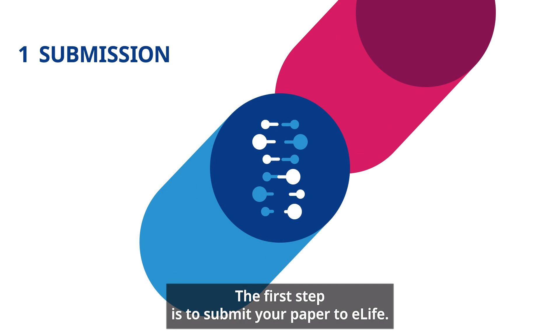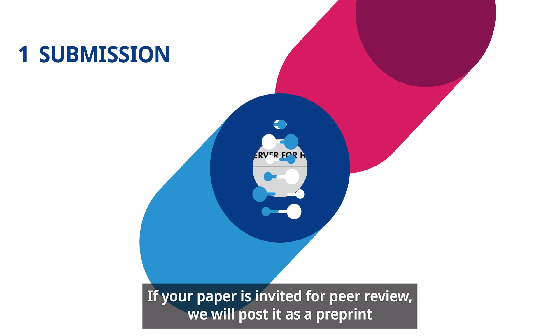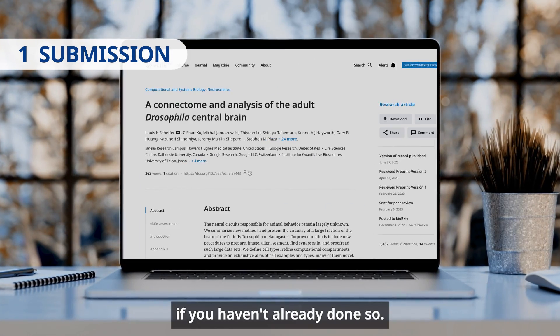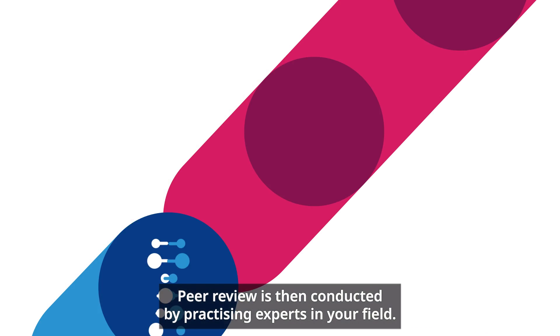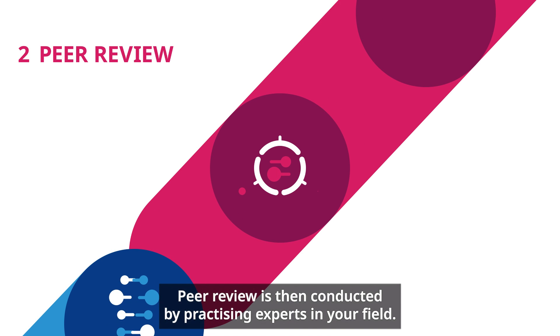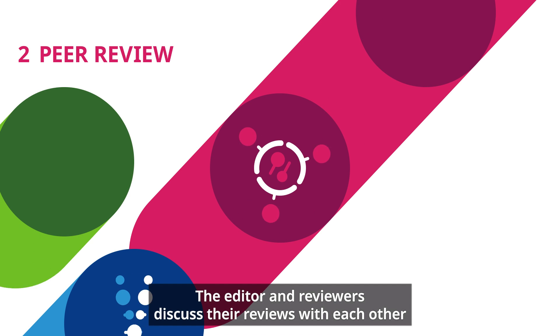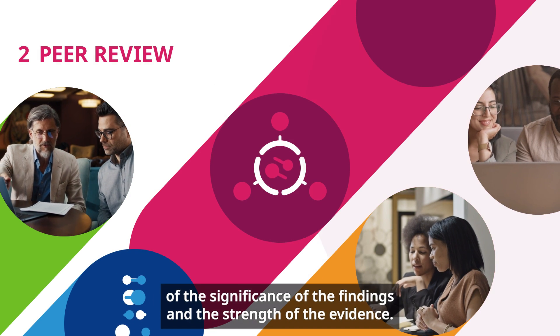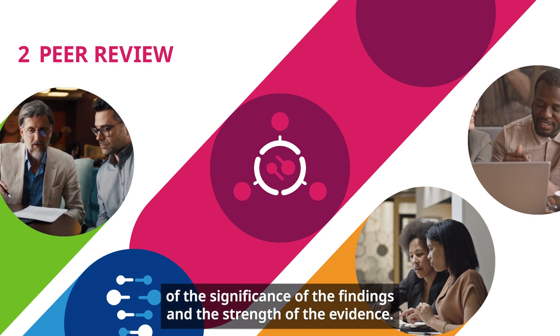The first step is to submit your paper to eLife. If your paper is invited for peer review we will post it as a pre-print if you haven't already done so. Peer review is then conducted by practicing experts in your field. The editor and reviewers discuss their reviews with each other and write an assessment of the significance of the findings and the strength of the evidence.